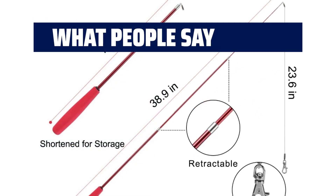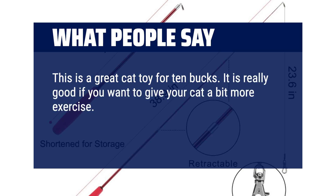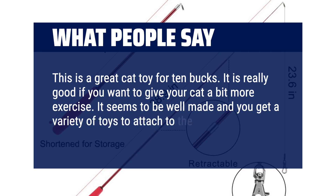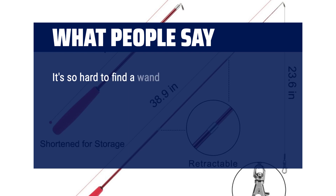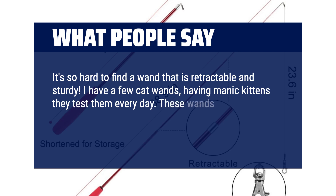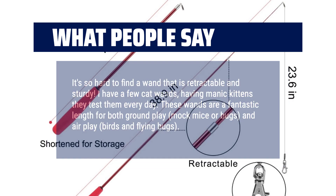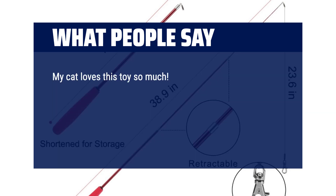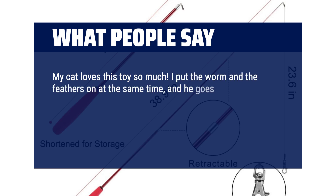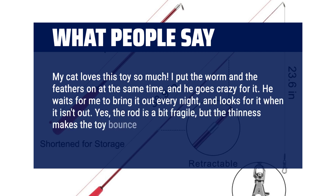What people say: This is a great cat toy for 10 bucks. It is really good if you want to give your cat a bit more exercise. It seems to be well made and you get a variety of toys to attach to the string. Both of my cats love it. It's so hard to find a wand that is retractable and sturdy. I have a few cat wands — having manic kittens they test them every day. These wands are a fantastic length for both ground play, mock mice or bugs, and aerial play with birds and flying bugs. My cat loves this toy so much. I put the worm and the feathers on at the same time and he goes crazy for it. He waits for me to bring it out every night and looks for it when it isn't out. Yes, the rod is a bit fragile, but the thinness makes the toy bounce around more realistically.